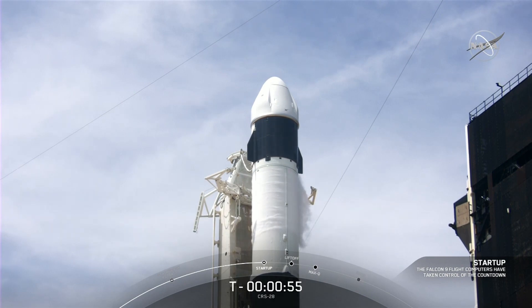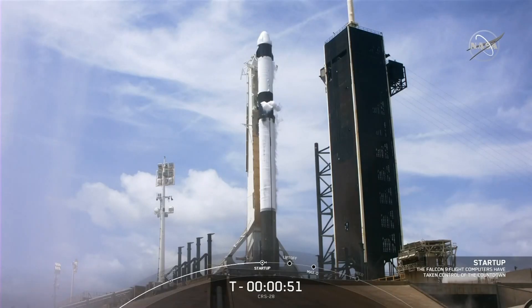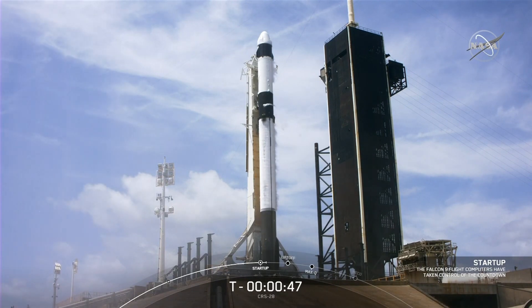Dragon is in countdown. Both stages are now pressurizing for launch. At T-minus 45 seconds we heard the SpaceX launch director verify: go for launch.